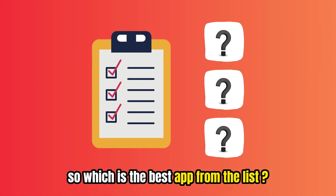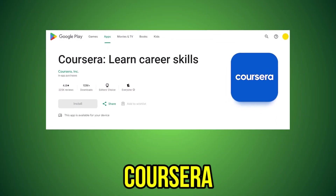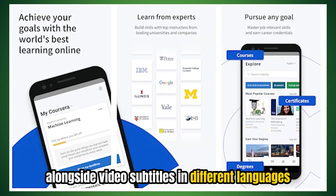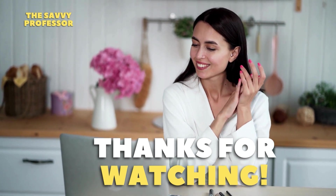So, which is the best app from the list? Our top pick is the Coursera app. We love the app due to its wide offer of different courses, alongside video subtitles in different languages. Thanks for watching, till next time.